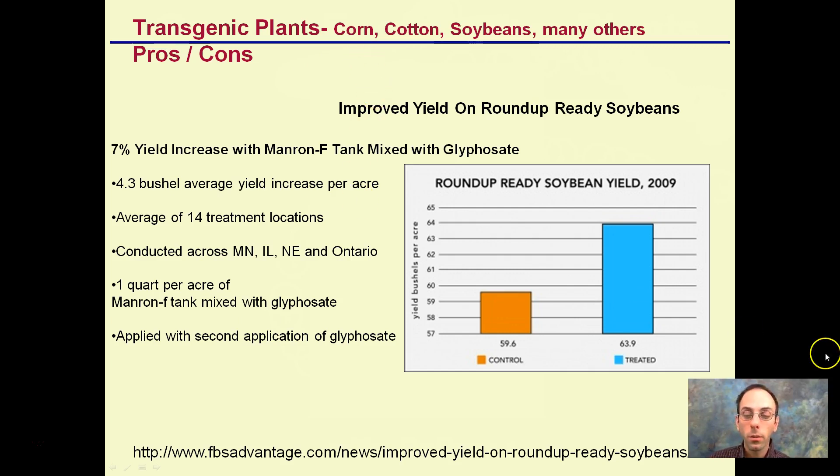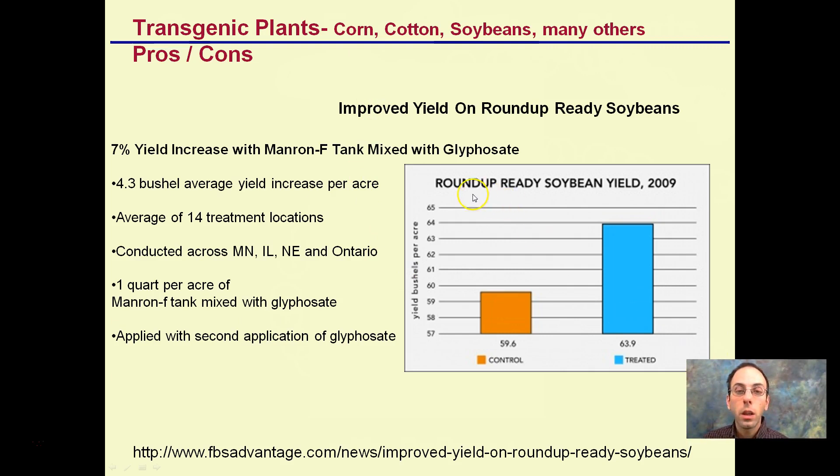One example here — I'll provide the source — we're looking at Roundup Ready soybean yield. Roundup Ready means these soybeans are resistant to the herbicide Roundup. Here's the control and here's the treated. Yield is measured in bushels per acre, and we're noticing a dramatic increase: a 4.3 bushel average increase per acre across an average of 14 treatment locations across different states and into Canada.